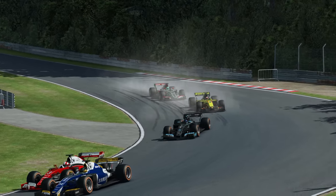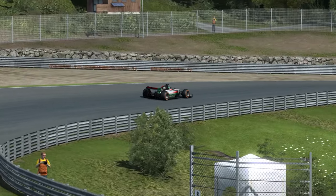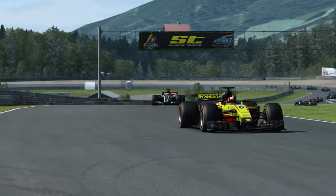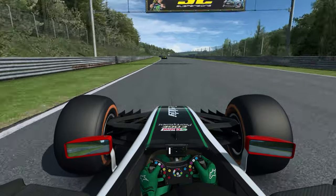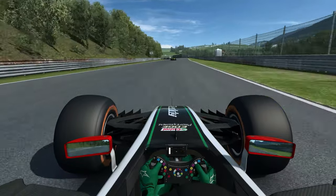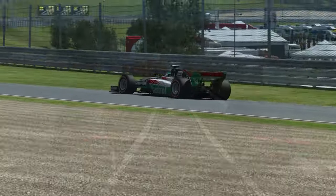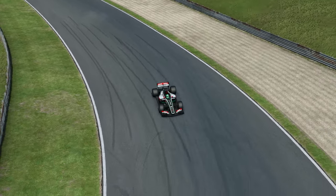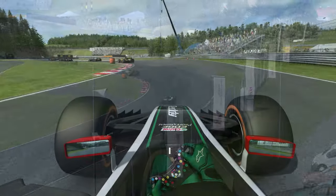Ce mode a comme nom « Extrême » pour une simple et bonne raison : il reprend toutes les spécificités techniques que l'on aurait pu rêver avec la nouvelle réglementation du championnat du monde de Formule 1. La volonté n'était pas de créer une voiture proche de la F1 sans en avoir la licence, mais bel et bien une formule ultra poussée à l'extrême dans l'adhérence pneumatique, aéro et les appendices mécaniques. On n'a pas d'hybridation ici, mais on a un DRS avec un bouton.